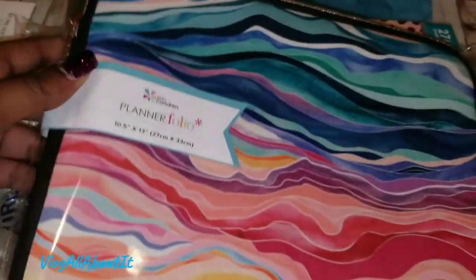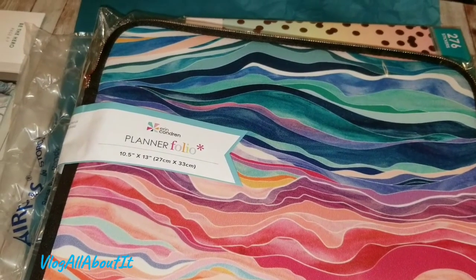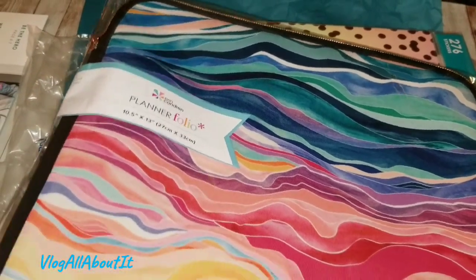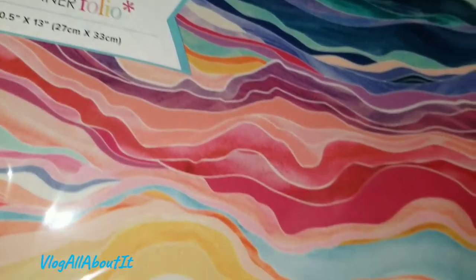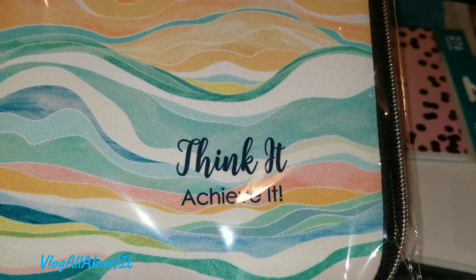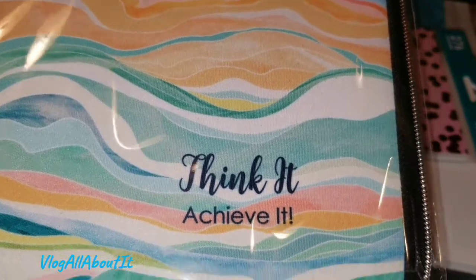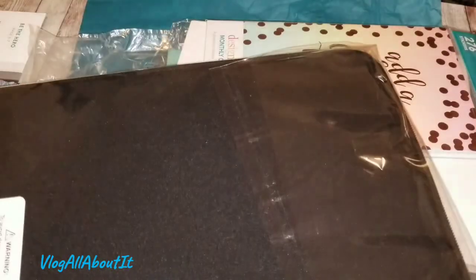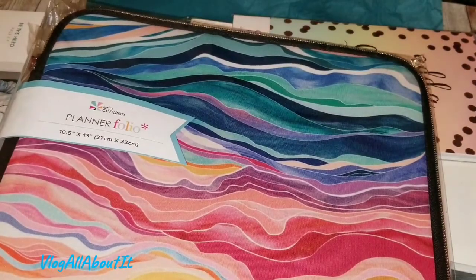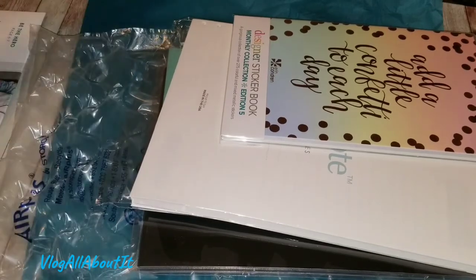These are the rest of the items that I ordered. The reason why it took so long to get these is because I had them monogrammed. So here, this is the planner folio in large because I got it for my binder, and this says 'Think it, achieve it' — that is my mantra for this year and beyond. I wanted to get the colorful layer, so that's why I got this. Let me go ahead and open it.